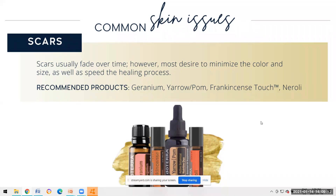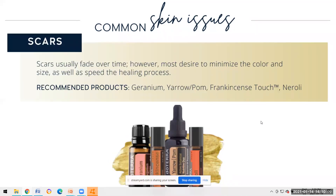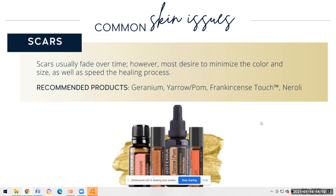Other recommended products for scars include geranium, frankincense touch, and neroli - which is another beautiful oil for scars. It is recommended to dilute the oils, especially if you're using them on your face, as it's a more sensitive area. You'll also notice that a lot of the oils recommended for scars are flower oils - I find that fascinating.